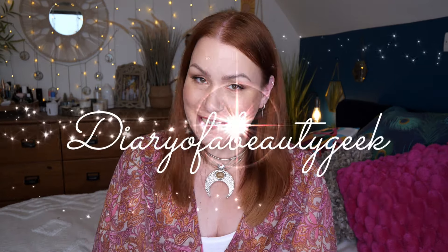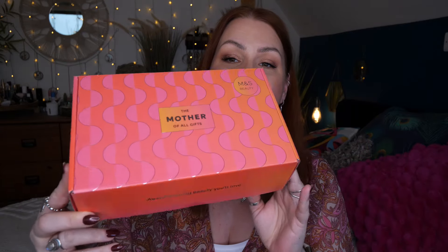Hi everybody, welcome back to my channel. If you're new, welcome — my name is Claire. I've got a limited edition from Marks and Spencer's: it's the mother of all gifts, it's a Mother's Day gift box. This was released a couple of days ago and it retails for £30 and contains seven products. I'll pop a link to this box down below in my description.